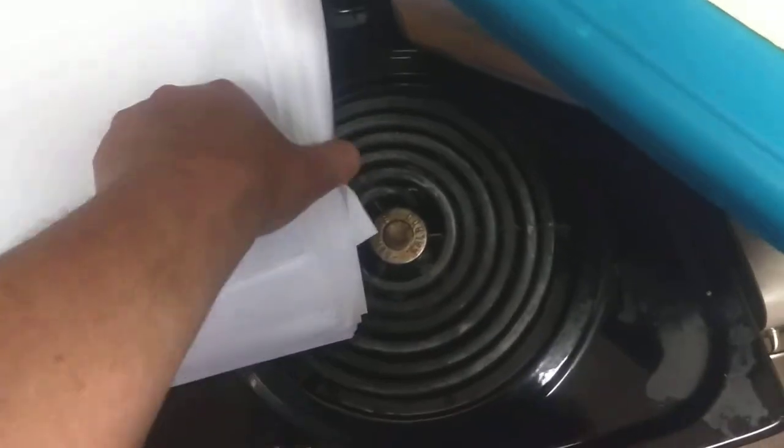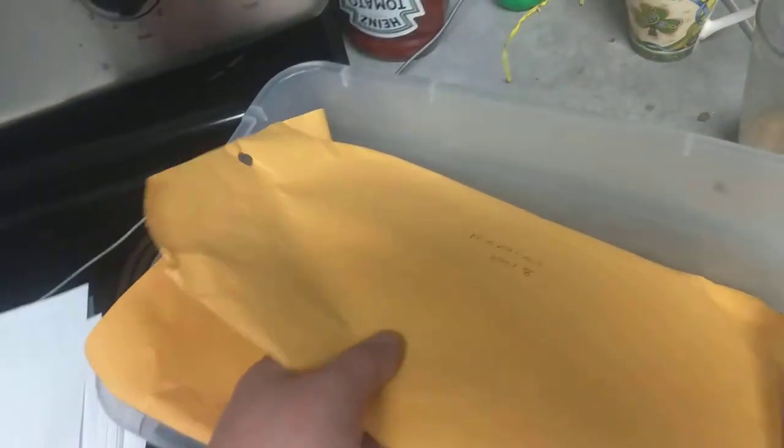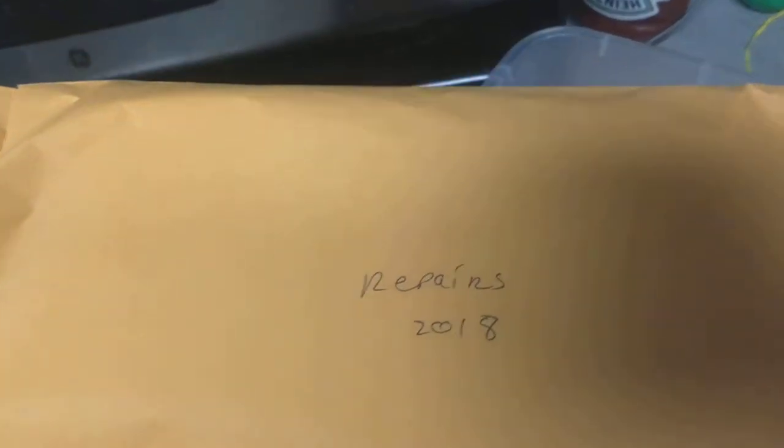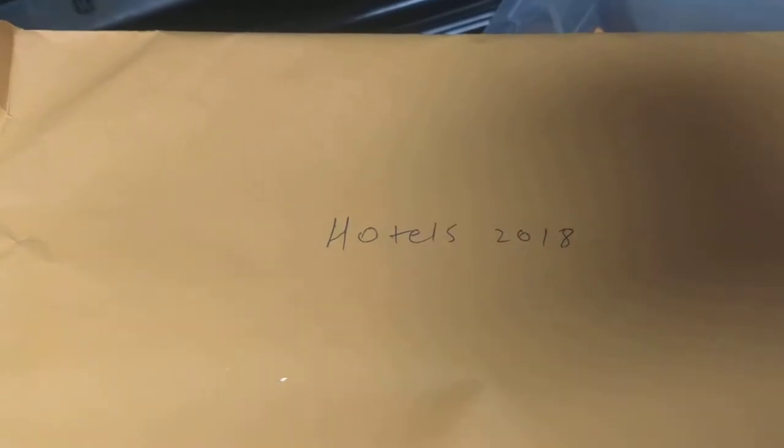At the end of the year, I print out all my settlements, I print out all my credit cards, and then I go through them all and take all the receipts mostly out of the truck and some from home. Then I put them in folders: I got repairs, hotels, fuel — which is the biggest one, you can see it's the thickest — and then miscellaneous.